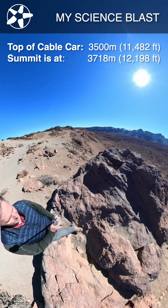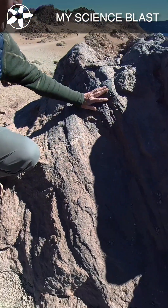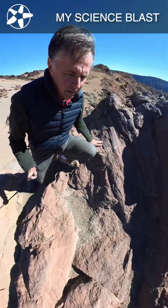What's great about this vantage point at the top of the cable car is we can see a lot of the different flows into the caldera, and you can see the textures in them, maybe the hints of different minerals that give them either the red or the black color.